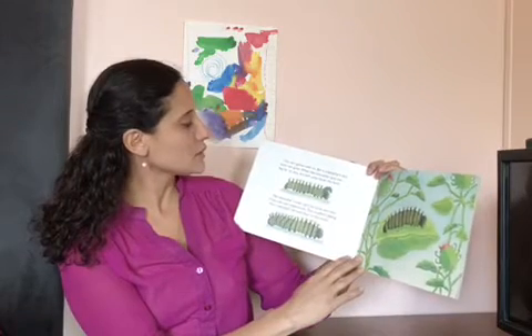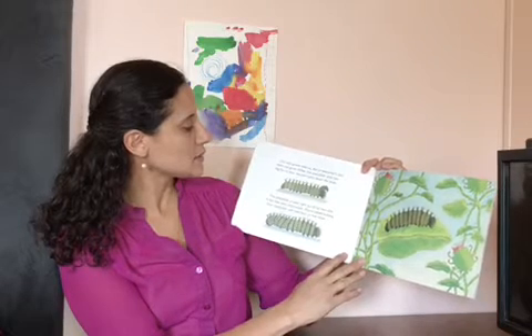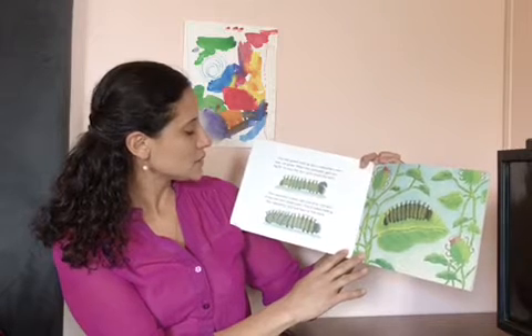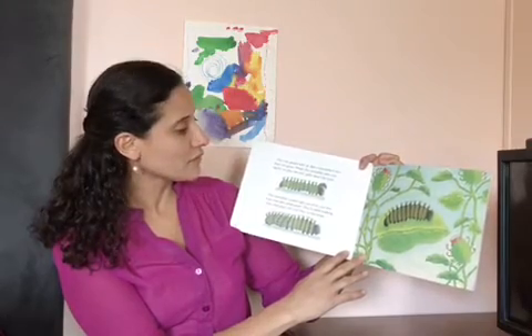Our skin grows with us, but a caterpillar's skin does not grow. When the caterpillar gets too big for its skin, the skin splits down the back. The caterpillar crawls right out of its own skin — it has new skin underneath. This is called molting. Our caterpillar will molt four or five times.